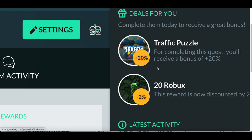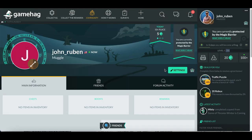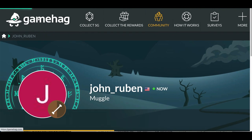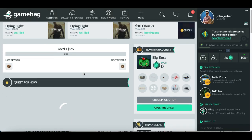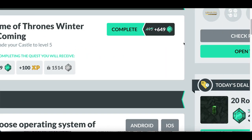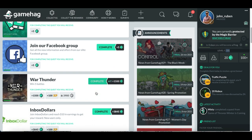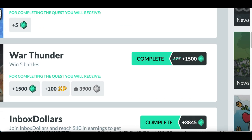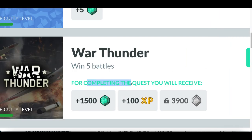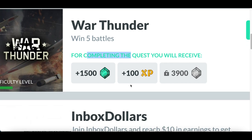Daily deals are games paying extra bonus points — for example, this one called Traffic Puzzle is paying an extra 20% in gems right now for completing the task. Click on the home button on the left-hand side to see all the games you can play, and on the right-hand side you'll see how many gems you earn for completing each quest. Look out for games currently paying double points — this one that usually pays 600 is currently paying 1,500 gems.